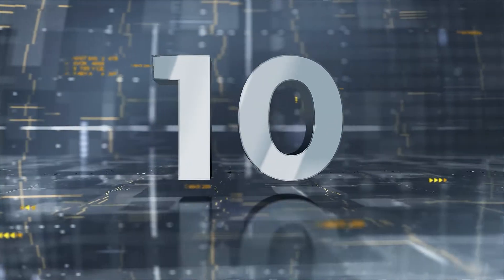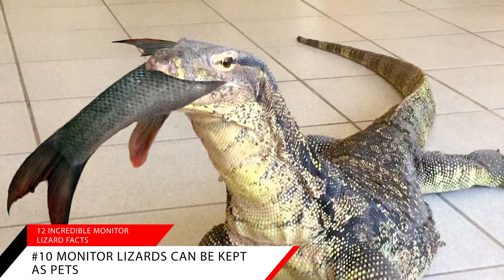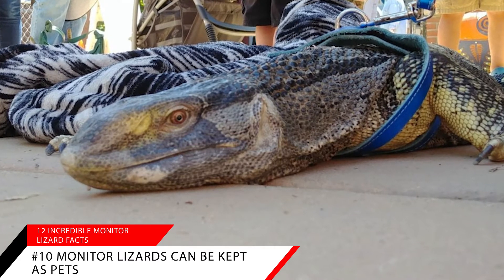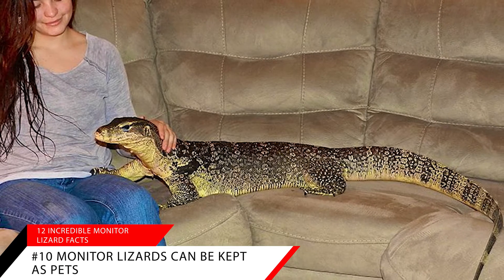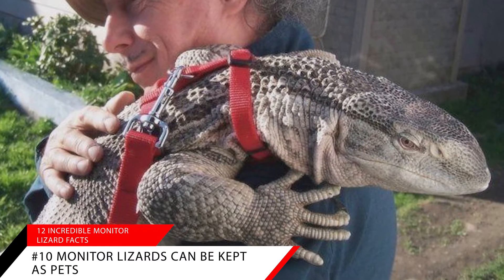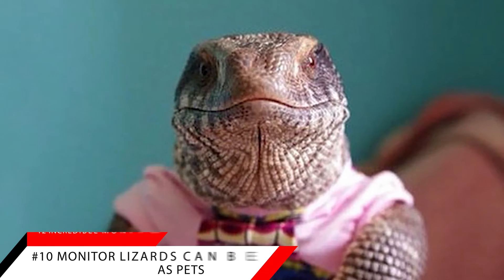Fact number ten: monitor lizards can be kept as pets. The most common monitor lizard to keep as a pet is the Ackie monitor, which is one of the smaller lizard breeds. They grow to be around 16 to 18 inches and weigh around 5 to 12 pounds. Monitor lizards need a large enclosure that replicates their natural surroundings — for the Ackie monitor, at least 4 feet by 2 feet by 2 feet. Stock your fridge with mealworms, crickets, and roaches to feed your lizard. Make sure you can commit to taking care of them, as their lifespan is 15 to 20 years.